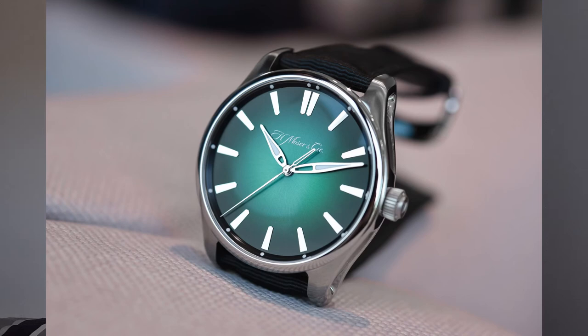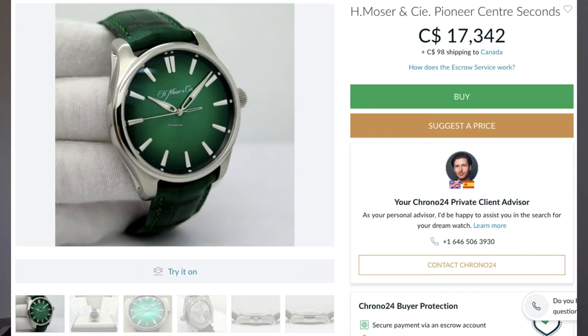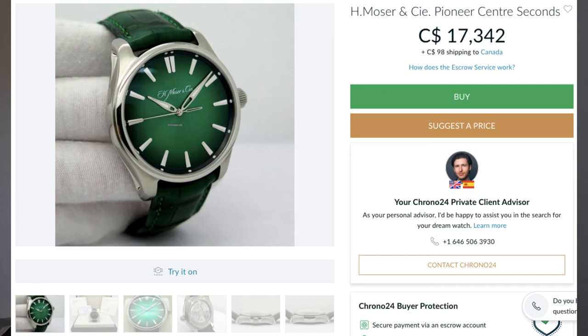I think a brand that would really suit you is H. Moser and Company. The model I'm thinking about in particular is the Pioneer — their steel sports model from Moser. You can get it on both a leather and a rubber strap. It's not super expensive — David SW has one right now for about 17,000 Canadian. It's a rugged, durable watch that's finished beautifully. They came in three different dial variations: red, blue, and green. Much to the surprise of a lot of people, I think the green one would actually fit perfectly in this collection. You would have the two-piece blue with the Bluesy and the Vacheron Overseas Dual Time, and the two-piece green with the Hulk and the H. Moser Pioneer.